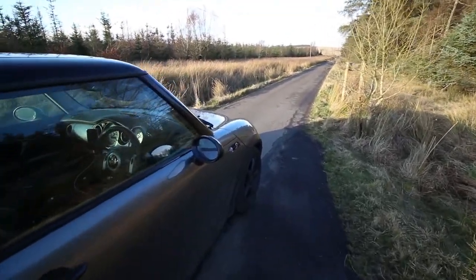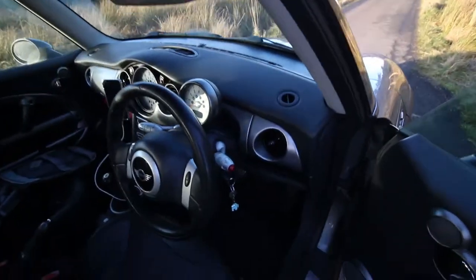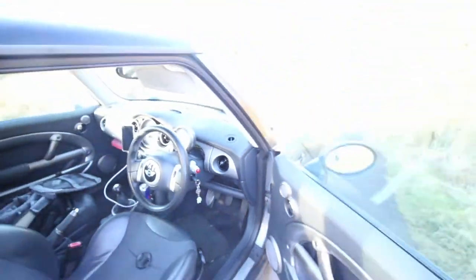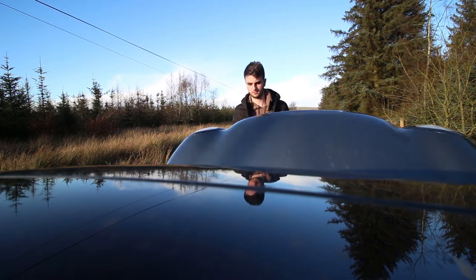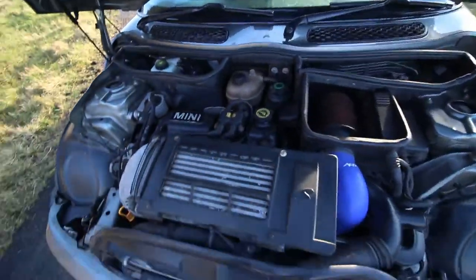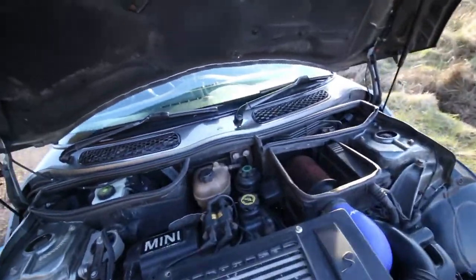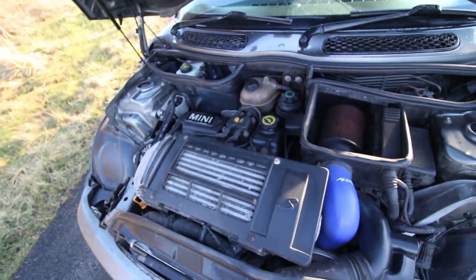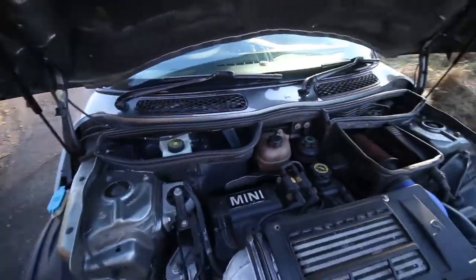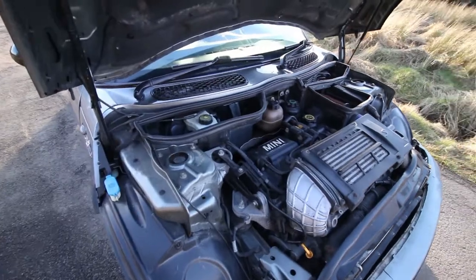It's also got an Alta induction kit with a supercharger in it. I'm going to open this up and show you guys the engine. It's quite funny because usually when you're opening the bonnet the release is on the passenger side, but luckily it's on the driver side here. So what we've got here is a nice 1.6 engine with an Alta supercharger. That's pretty much the only modifications done to it at the moment. I'm going to start up the engine now and show you guys how nice this really sounds.